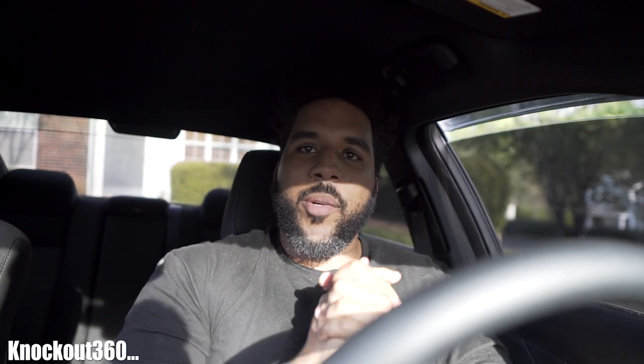Squad, what's happening? It's your boy Knockout360 with another video for you guys. So as you can tell, I'm in a car — that makes this a car vlog. You already know how it's going down when I come around. Car content, car shows, car meets, car reviews, car videos — anything and everything car-related happens on this channel.